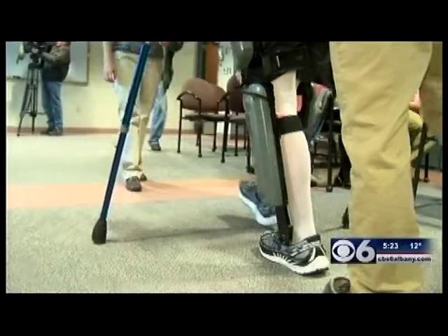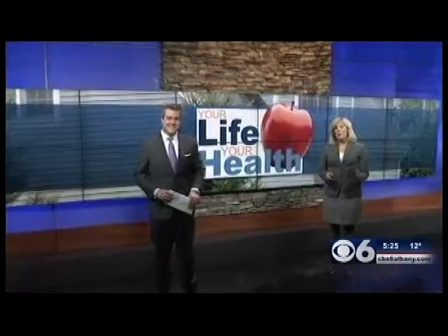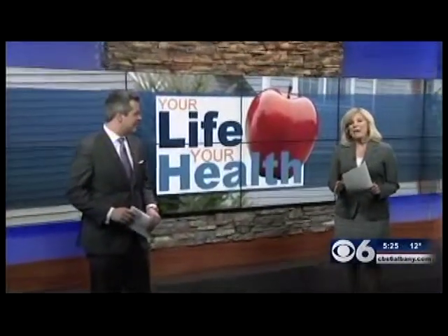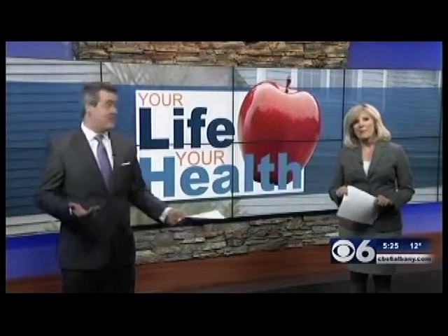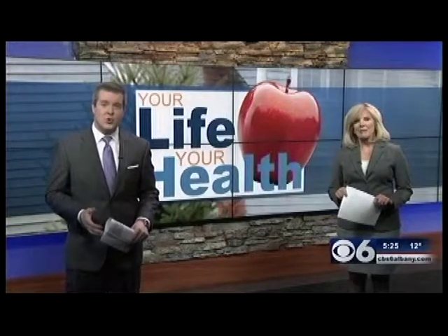Advances in technology are bringing new hope to people here in the Capital Region — how a robot is helping give residents a new lease on life. What you're about to see looks like something out of the movie RoboCop, but this is the real deal. It's a cutting-edge device that just arrived in the Capital Region and it's helping patients with spinal cord injuries learn to walk again.